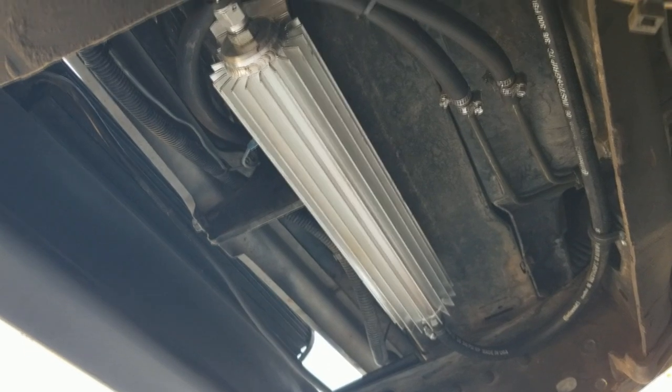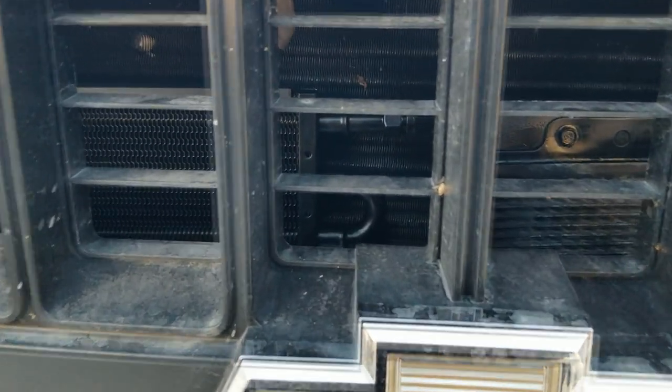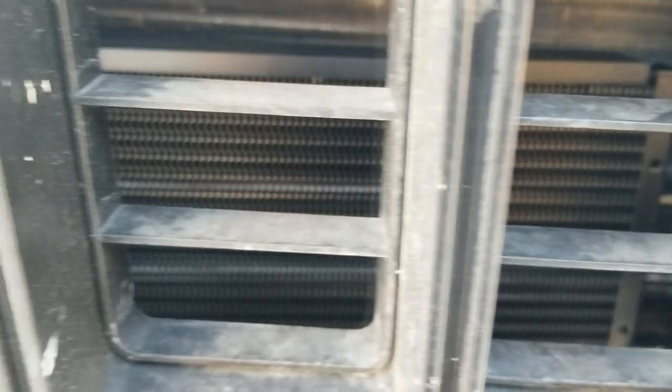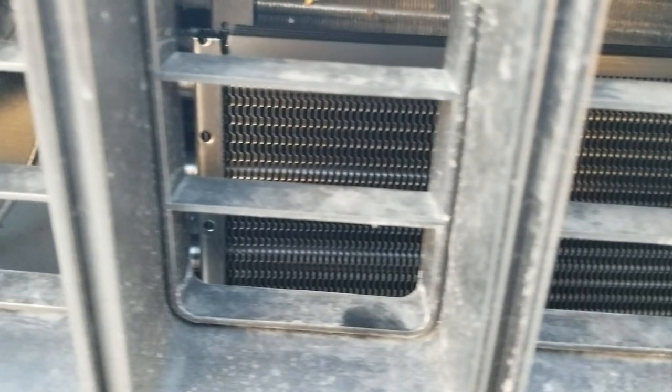So I took it back over to see my buddy Josh, and he added a secondary cooler up front — you can see it right here — so they work together. He tested it out today; it was about 106 degrees. He drove it for about 15 to 20 minutes and didn't have any issues.